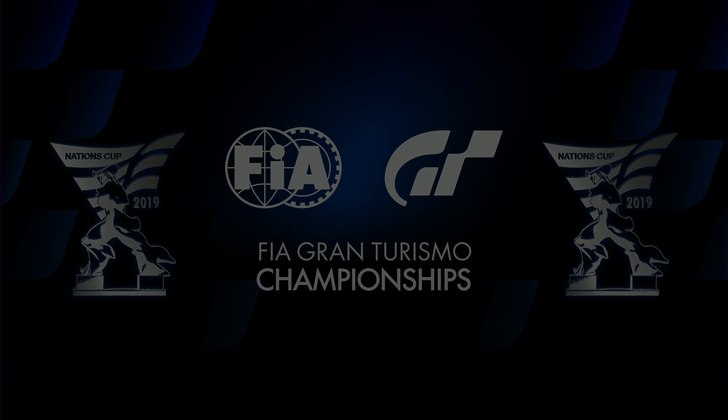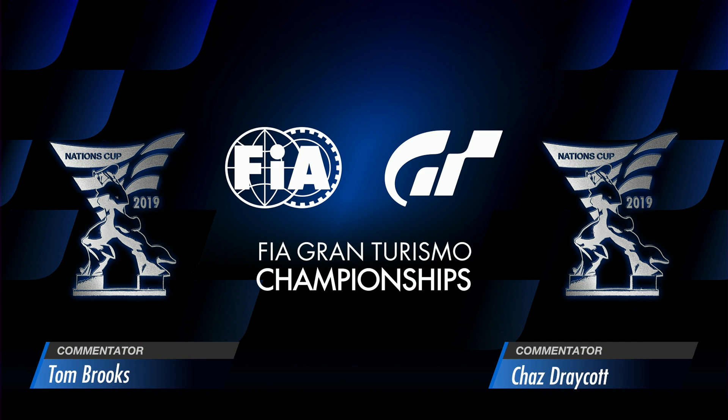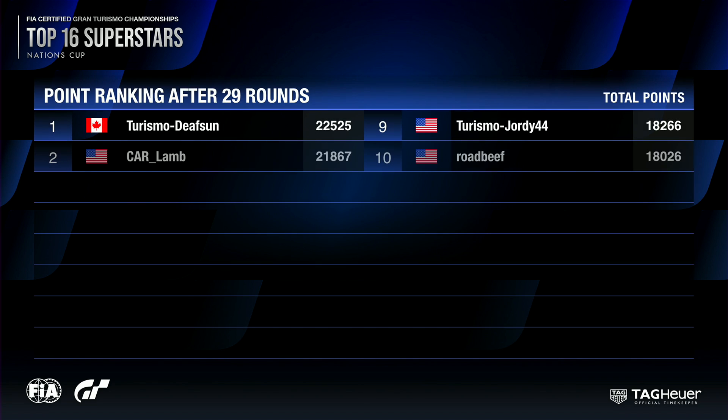Welcome to the 2019 FIA Certified Gran Turismo Championships. It's the top 16 superstars, round 30 of the series. It's the Nations Cup up first. My name is Tom Brooks, alongside me, Chas Draycott. We're here to guide you through the action today for this region. It's the North America region we have up next for you. Let's take a look with no further ado at the point standings after 29 rounds.